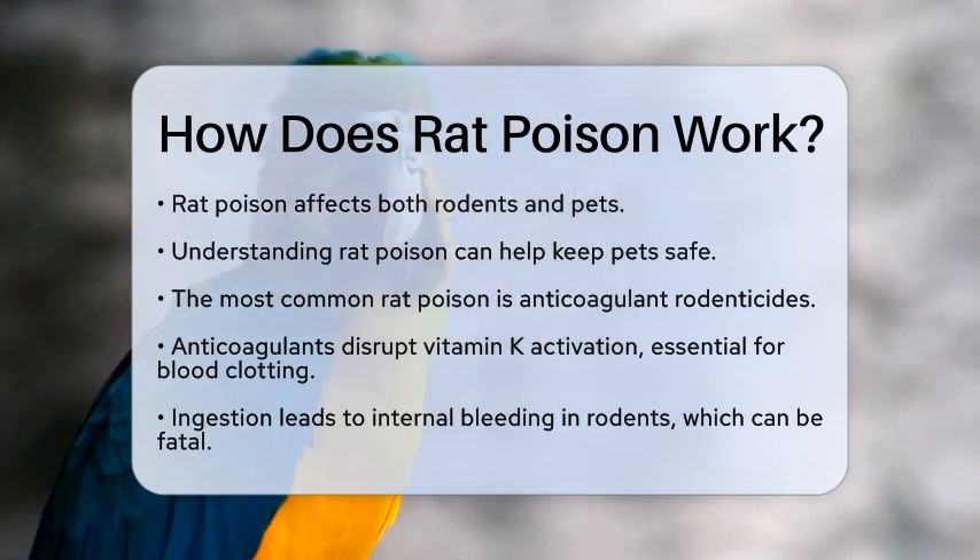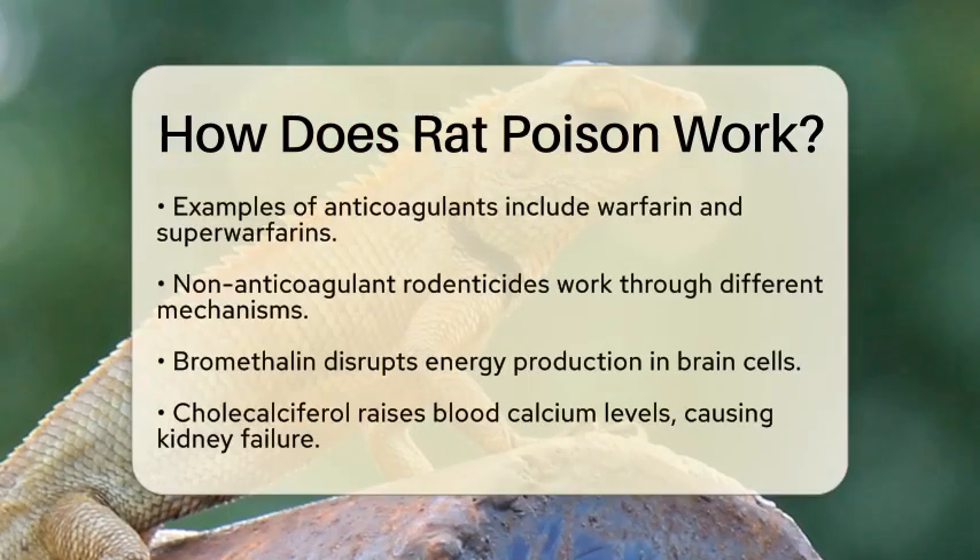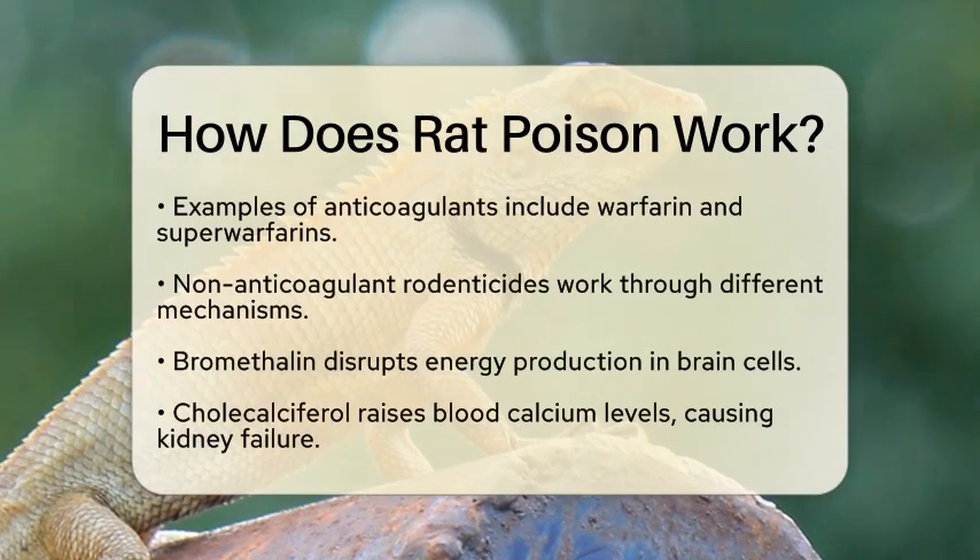Examples include warfarin and stronger versions known as superwarfarins. These compounds can cause bleeding issues for days or even longer, depending on the specific type.